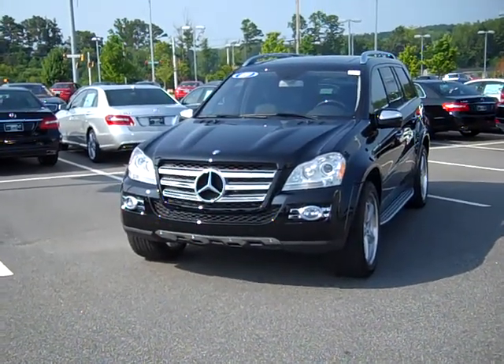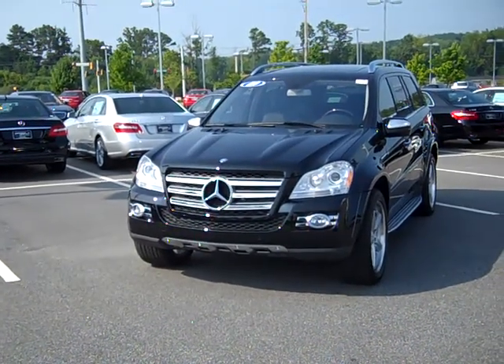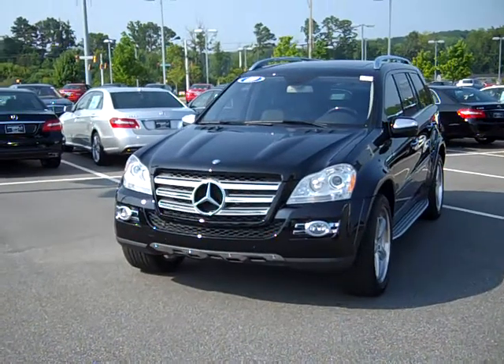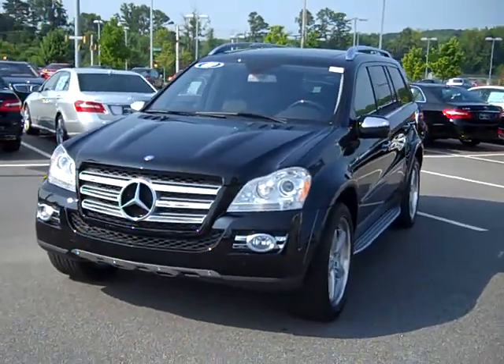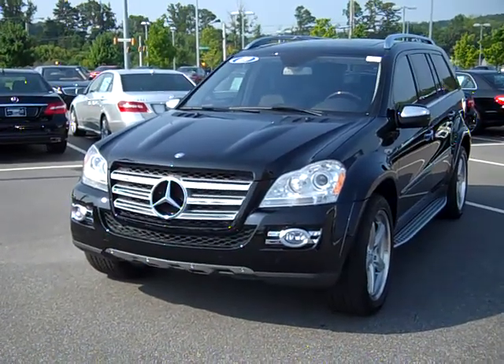Good morning Linda. Andy Sayers, RBM Mercedes Alpharetta, Georgia. You've been speaking with Chris concerning the GL 550, and I'm going to take a video of the vehicle for you so you can get a good idea of what everything is on that vehicle.